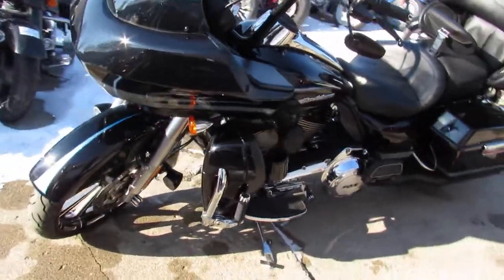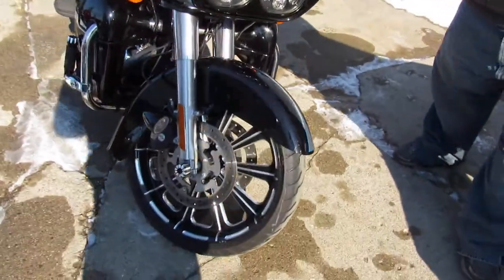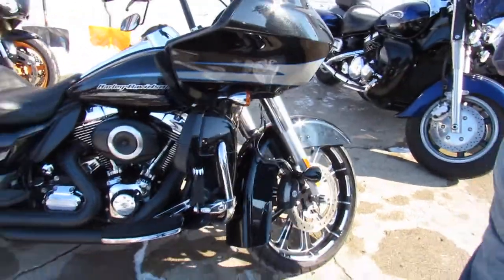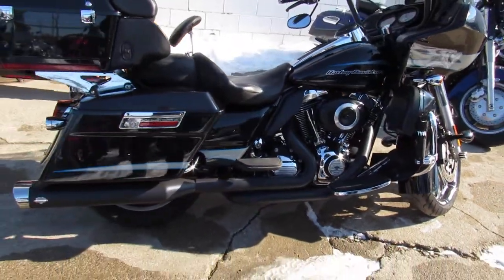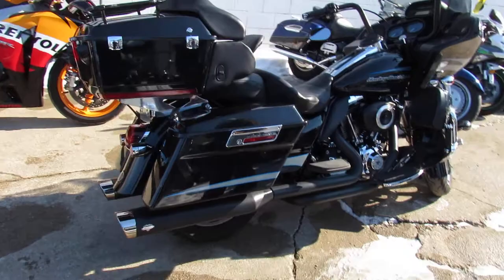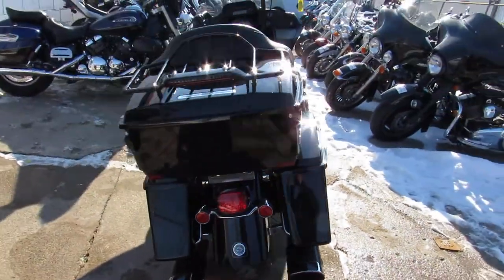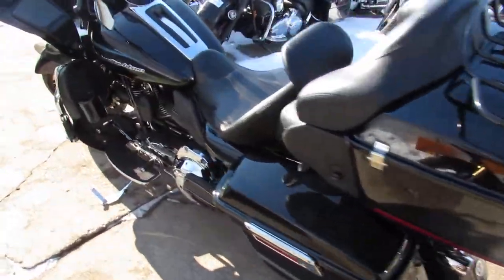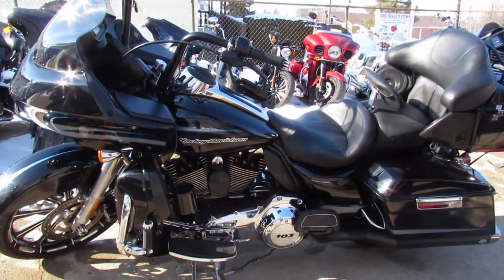ApprovePowerSports.com here to check out the big wheel bagger we just got in. This one is for sale — comes in midnight pearl paint. It's a 2013 Road Glide with a 21-inch billet machine front wheel, dual Vance and Hines exhaust, and more. Sharp bike, runs strong, needs nothing — just serviced here at the dealership and ready to roll. Give us a call at 810-648-9500.